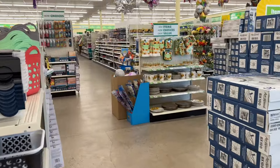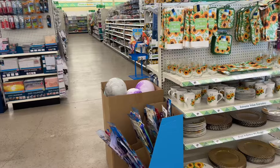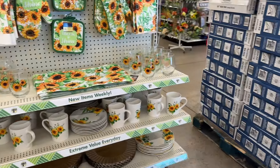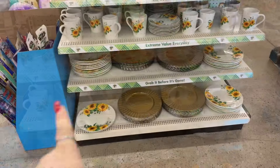I am at the Dollar Tree, one of my favorite locations I have not been to in a long time. This Dollar Tree is humongous, so let's get into this video. I'm so excited — happy Dollar Tree Saturday, guys!